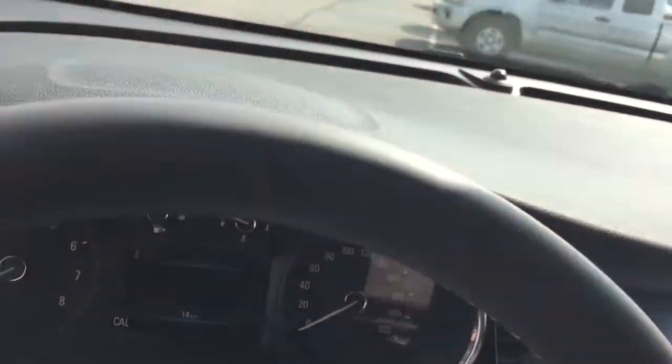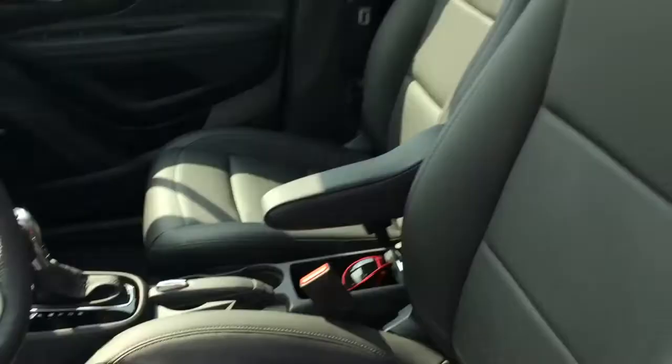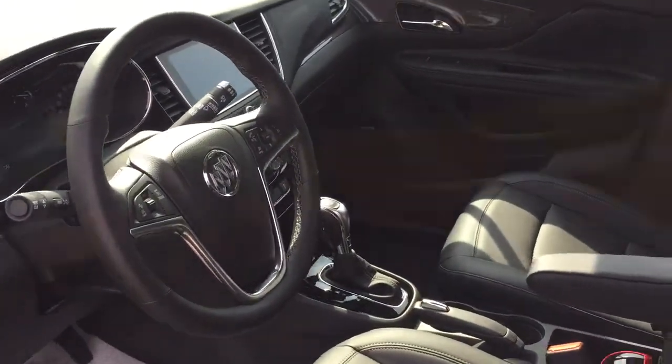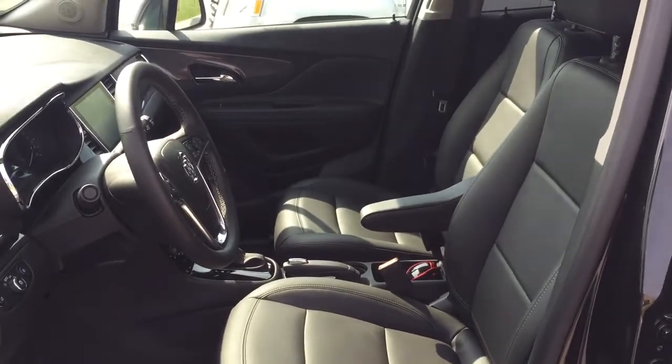Before we go, I'm going to open this up and get a look inside here. There you go — there is a full view of the inside of the front seat of the 2017 Buick Encore Premium all-wheel drive vehicle. Looks quite sharp, doesn't it?